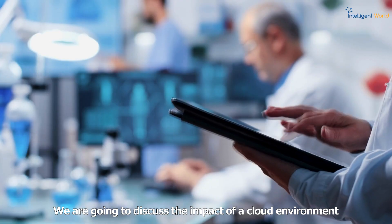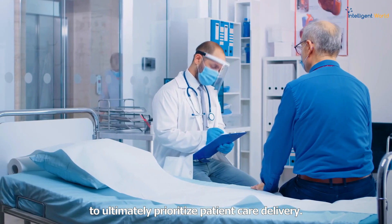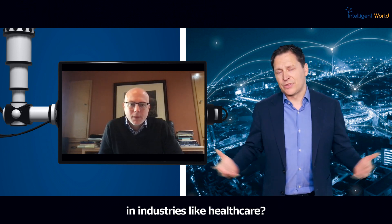Well, thank you for having me. We're going to discuss the impact of a cloud environment on healthcare organizations and their ability to ultimately prioritize patient care delivery. So Greg, can you describe the role that cloud infrastructure is playing in industries like healthcare?